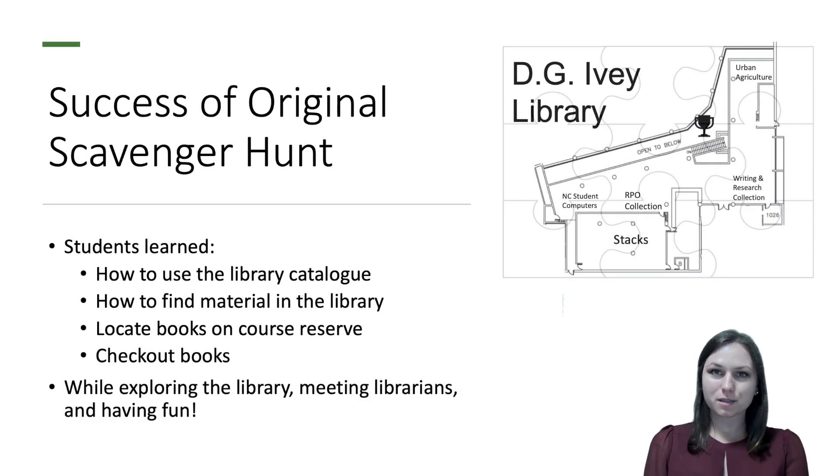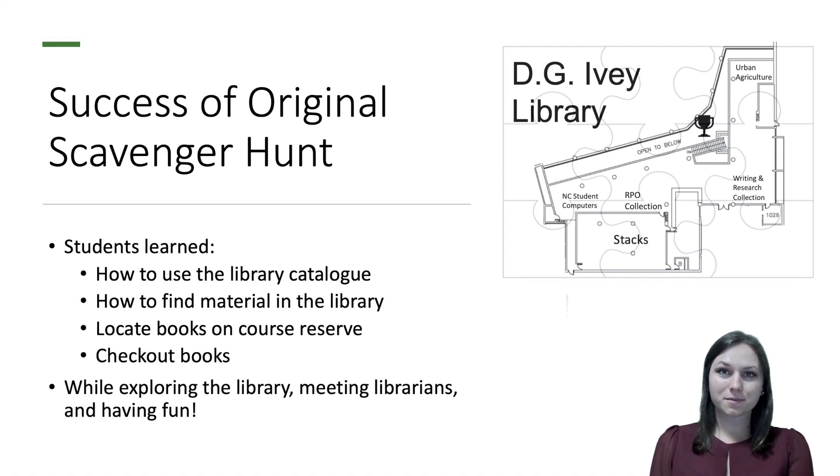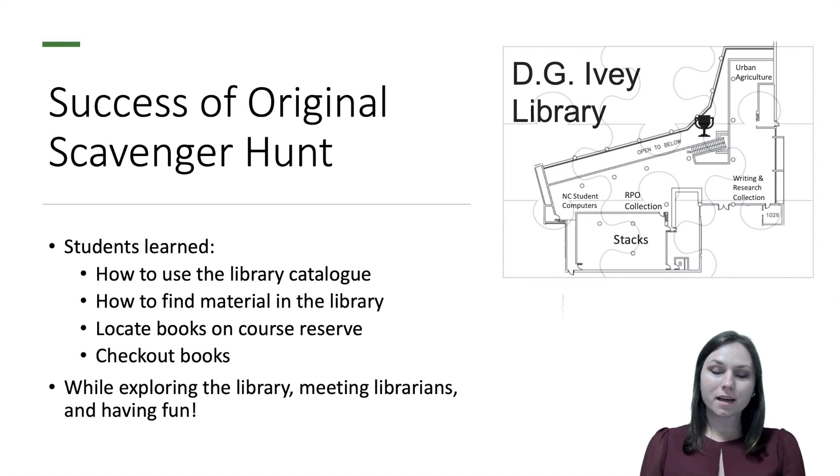Once each group had all the puzzle pieces, they would have a map of the library that would lead them to a hidden treasure. Participants operated in groups of five to six to compete to win the prize. Students were able to learn how to use the library catalog, find material in the library, locate books on course reserve and how to check out books. This program was held in person in the library, and students were able to explore the library as a place on campus, the collections in the library, and meet the librarians in person, all while having fun.